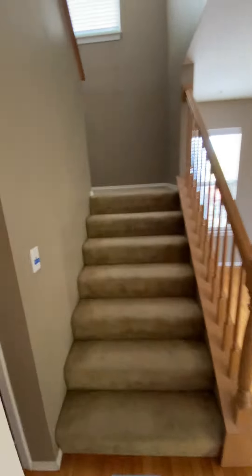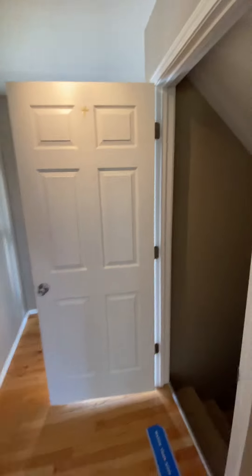All right, let's go to the basement. There's no lights. Wow, it's a finished basement!